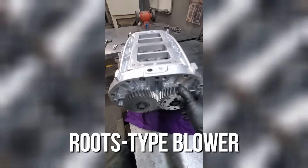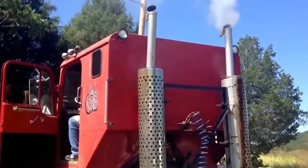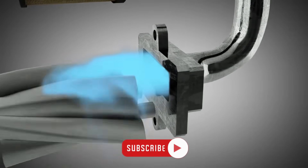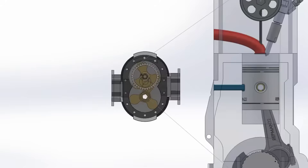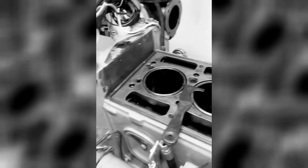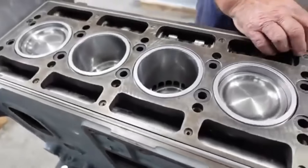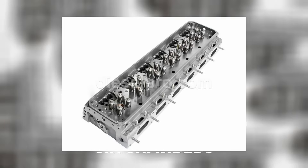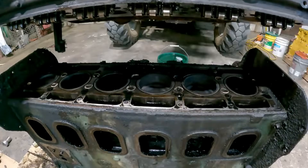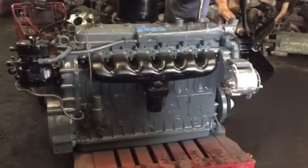The 671's secret weapon was its roots-type blower — not added for performance but as an absolute necessity. Two-stroke diesels can't draw in fresh air on their own like four-stroke engines. The roots blower, mechanically driven from the crankshaft, forced fresh air into the cylinders while simultaneously scavenging exhaust gases, creating the distinctive high-pitched whine that earned the engine its Screamin' Jimmy nickname. The engine used a dry liner design: the liner was pressed directly into the block, and heat was transferred from the liner into the engine block, which was then cooled by the circulating coolant. Though replaceable, dry liners typically required significant disassembly to access and remove. It had a single cast-iron cylinder head spanning all six cylinders. Thanks to the two-stroke design, there were no intake valves — intake air flowed through ports in the cylinder walls uncovered by the piston's movement — and each cylinder had two exhaust valves operated by a simple cam and rocker system.